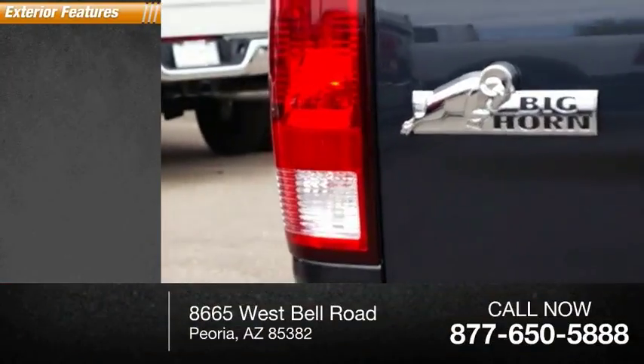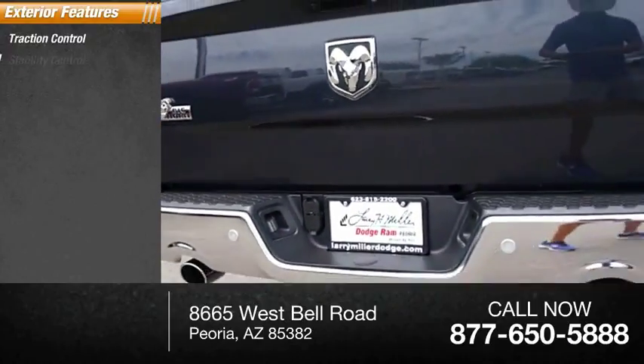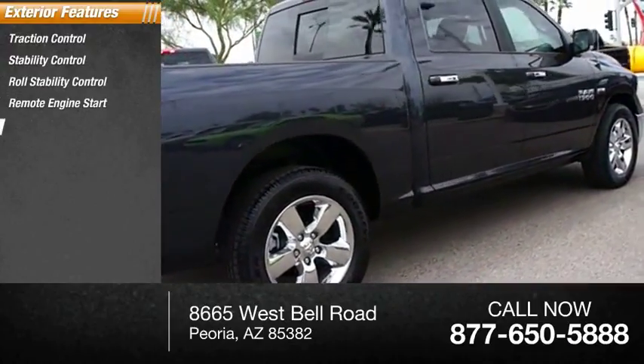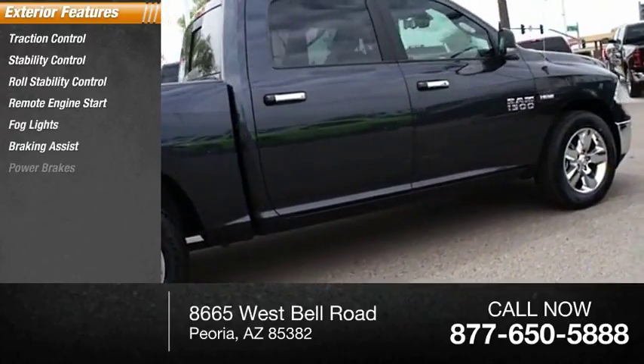Here are some of this vehicle's great options: Traction Control, Stability Control, Roll Stability Control, Remote Engine Start, Fog Lights, Braking Assist, Power Brakes.